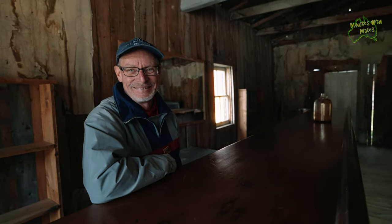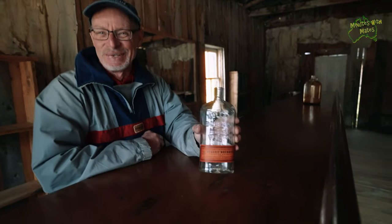Howdy partner, how can I help you? Run to your whiskey, please. From dear whiskey it is.